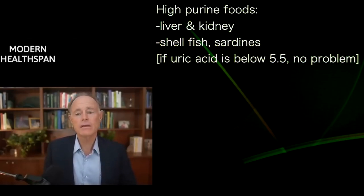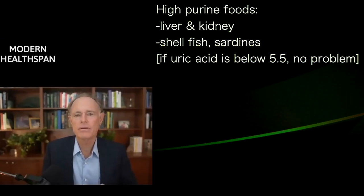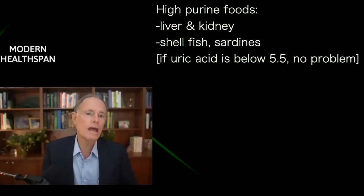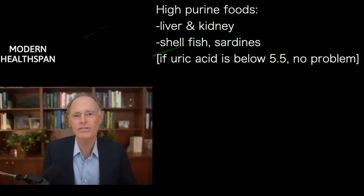If you know your uric acid and it's in a good range — below 5.5 — then if you want to have some anchovies on your Caesar salad, go for it. I do, and I love it. I always loved anchovies and still do.